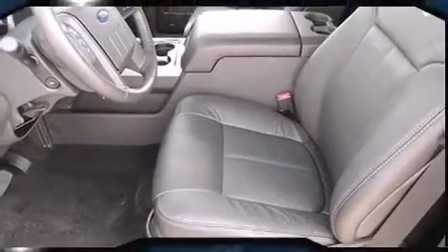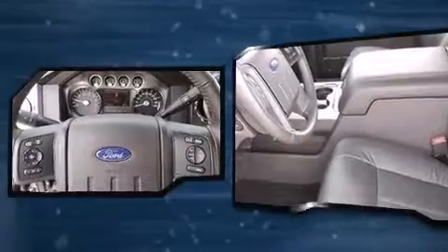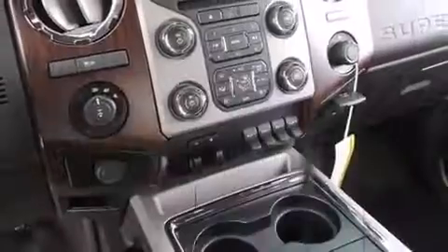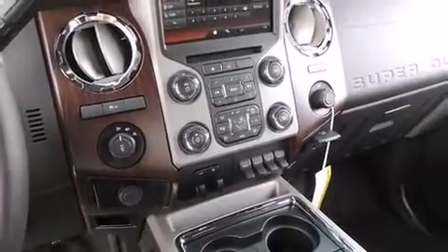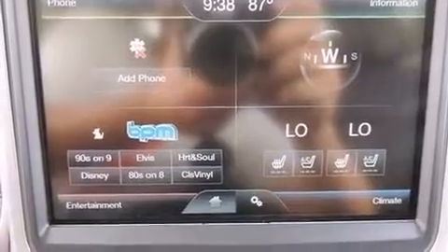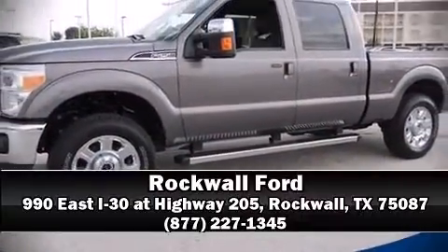A rear-step bumper, trailer hitch, and much more round out the package. Side curtain airbags deploy in extreme circumstances, shielding you and your passengers from collision forces. Our team is professional and we offer a no-pressure environment — stop by our dealership or give us a call for more information.